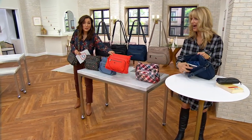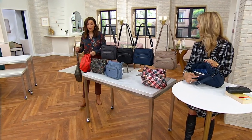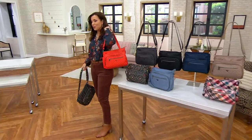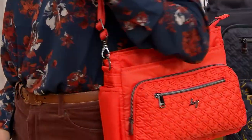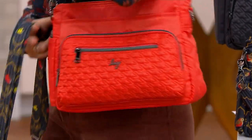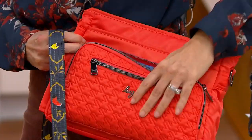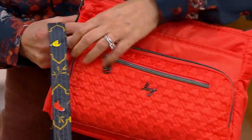Our customer service just got flooded with questions about the orange bag I was carrying a little bit earlier — it's this in Papaya. So if you want it, it's five easy payments of $10.80 with free shipping and handling. For everyone who wanted the orange bag, here it is — it's called Papaya. There's only 1,200 left. The lining of the Papaya is so pretty. Do not sleep on that Papaya.